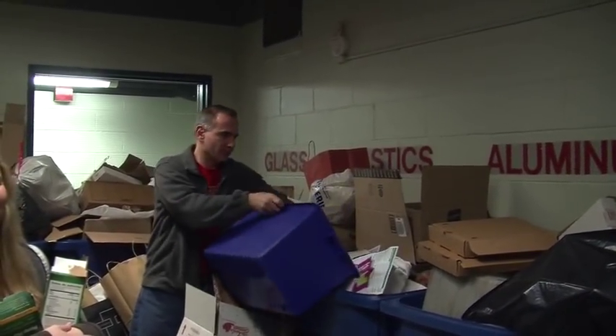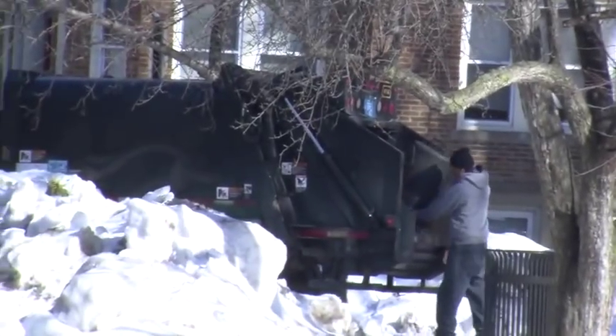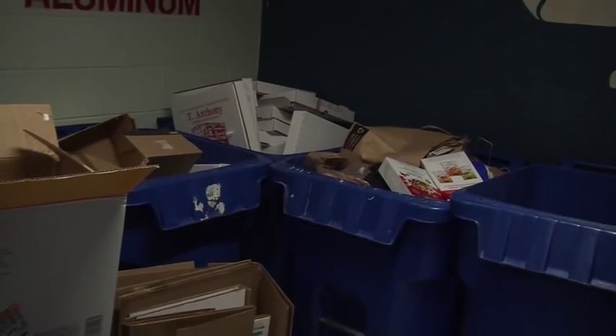You hear it every day: go green, recycle. People think they're doing their part by dumping recyclables in their own designated areas. But what happens to the heaps of recyclable products after their users bid them farewell?